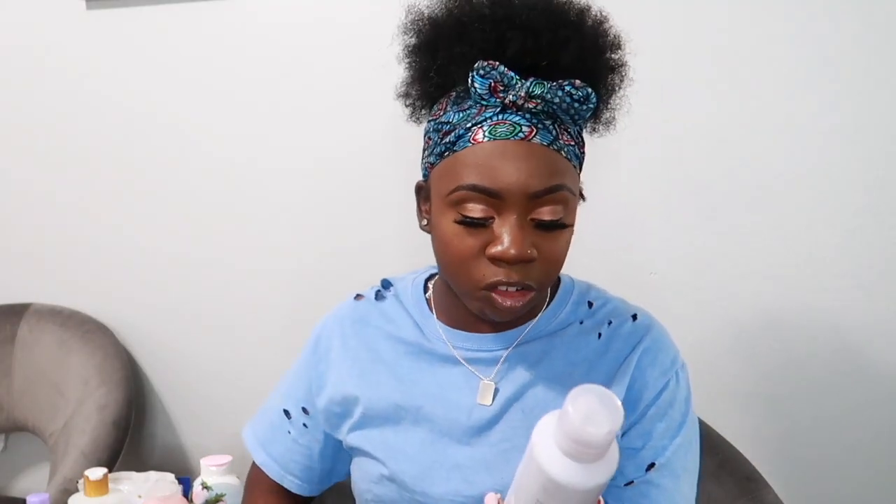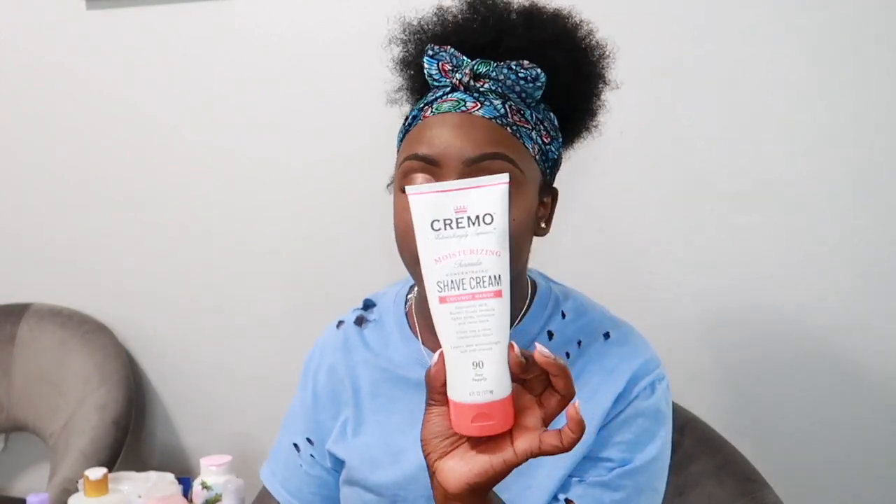I got two shaving products. The first is the Flamingo Foaming Shave Gel — I've heard good things and it's not expensive. It has no scent, which is sometimes good for your skin, and it conditions and cushions the skin. The second is the Cremo shaving cream in Coconut Mango, which I've never tried. I love the Skintimate shaving gel but wanted to try something new. Cremo claims a barber-grade formula that fights irritation and razor burn for a close, comfortable shave.